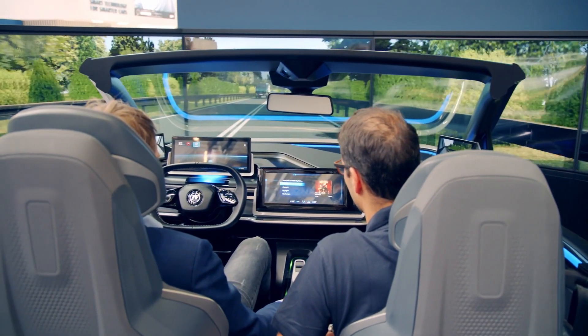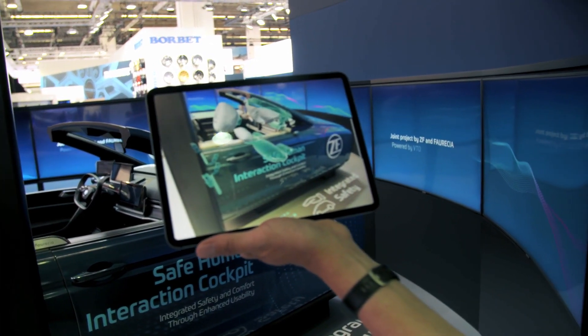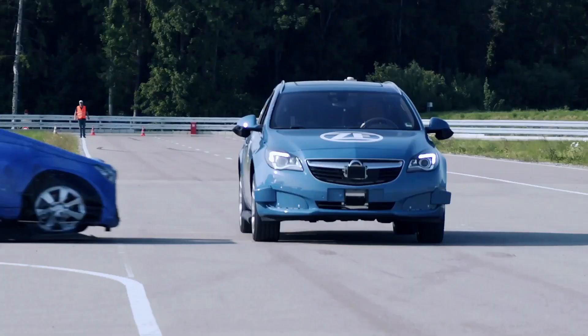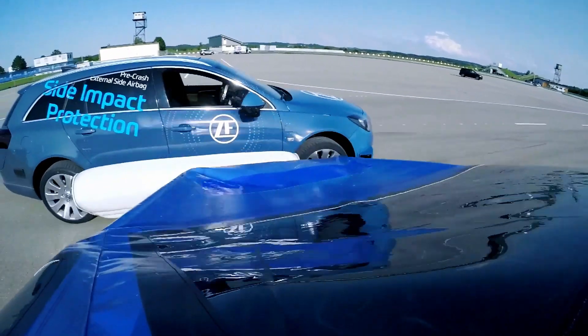More and more we see that we can address many of the accident scenarios if we are able to act well before the crash happens. We developed one system — the proactive side impact protection — where we deploy the airbag to the side before the crash happens.